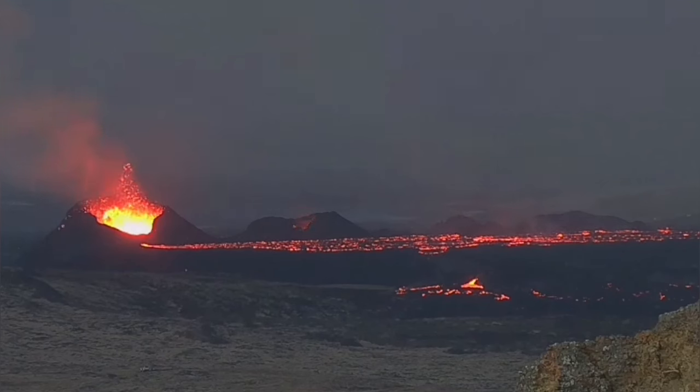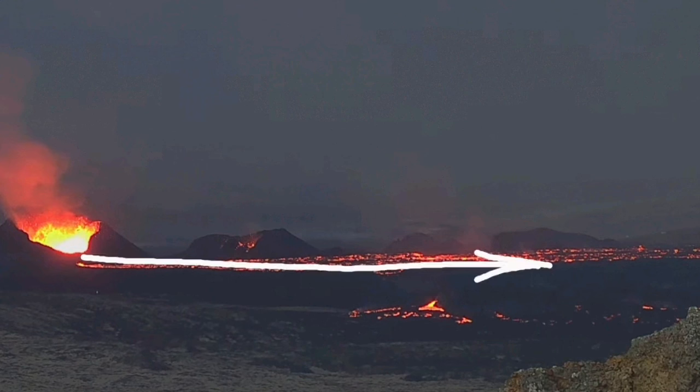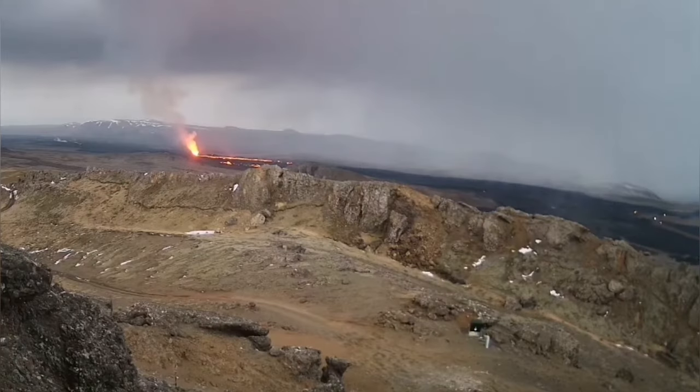The deep source of this magma eruption is at a depth of 15 kilometers, so it may continue for a while. We are seeing signs of the lava flowing sideways because there is no other way for it to push, but mostly the general direction is toward the south, toward Grindavík.